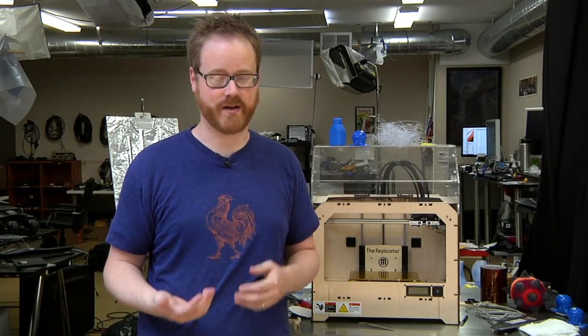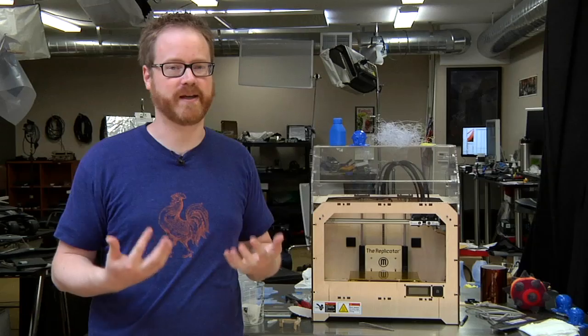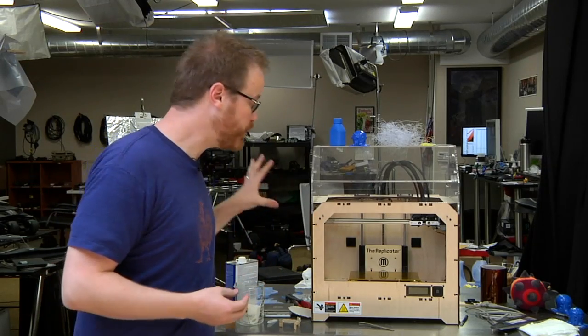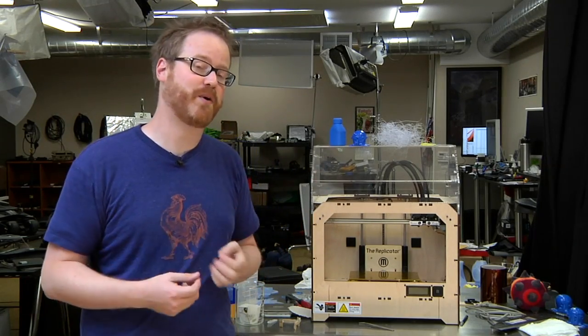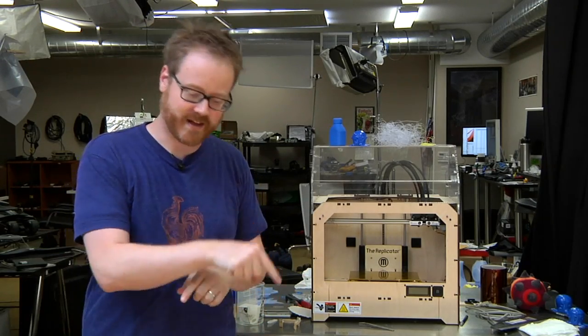Hey guys, it's Friday, which means it's time for another edition of Print the Mystery Object with the MakerBot. The way this works is really easy to comprehend. I'm going to print something using our 3D printer and you're going to post your best guesses as to what I'm printing as the print goes in the comments below.